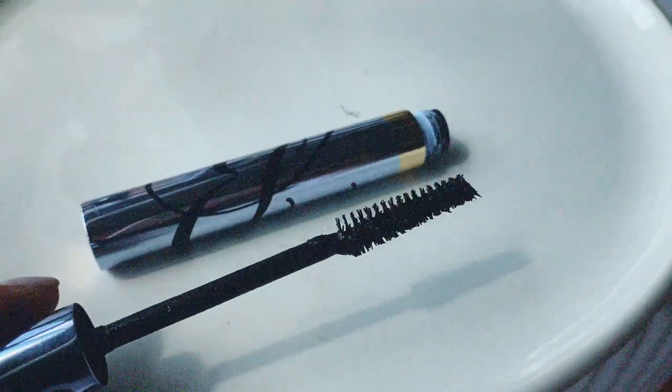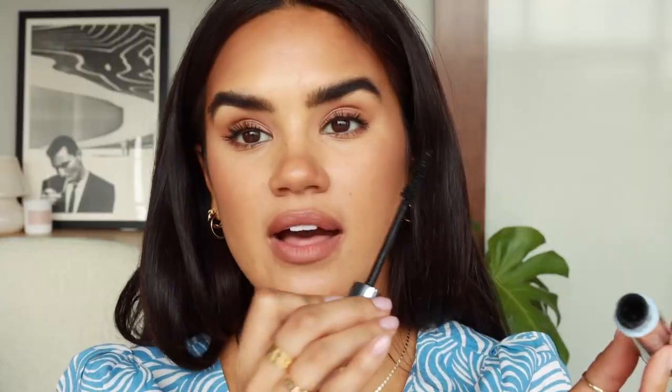When I pair the Dior Over Curl with curled lashes, I really get that opened-up doll-eye effect. The third mascara is the Sumptuous Extreme from Estée Lauder — it has a Christmas-tree-shaped brush that tapers toward the end so you can still get into tinier eye areas. This creates extreme volume but not a ton of length on its own. I love using it as a volumizing mascara layered with something more lengthening.